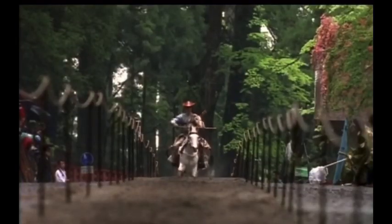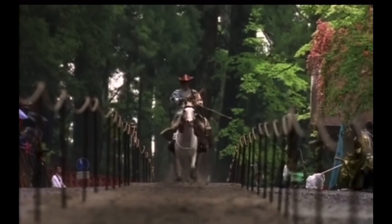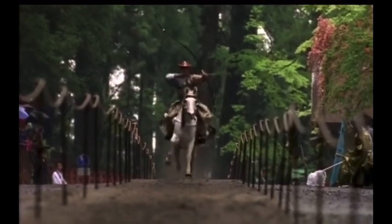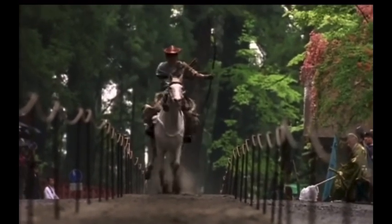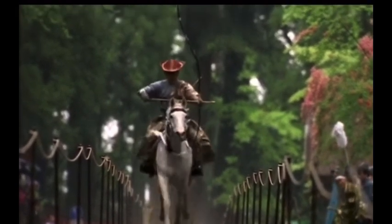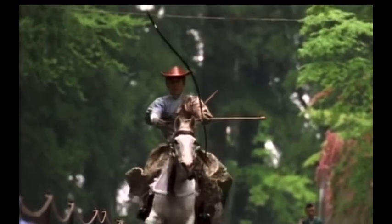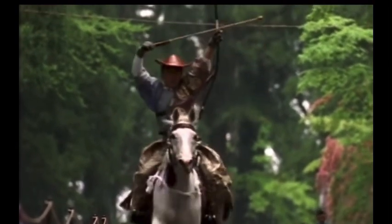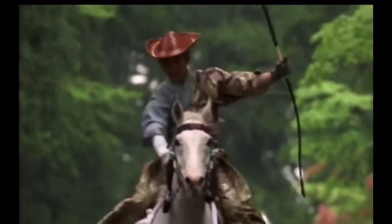Yabusame archery, performed on galloping horses, has been practiced by Japanese warriors. The famous samurai all fought as mounted archers. They perfected the ancient skills of the horsemen of the steppes and used them to train young warriors for battle. The training requires enormous concentration and discipline. The aim is to achieve Seishin Toitsu — a heightened state of awareness that transcends the individual and produces a flawless performance. This harmony of physical control and spirituality is at the heart of all Japanese martial arts.